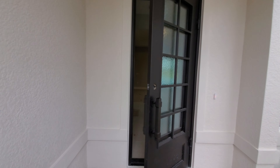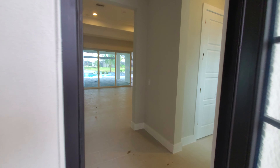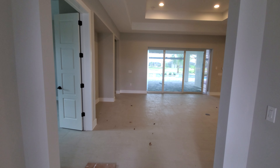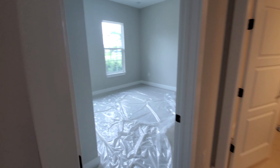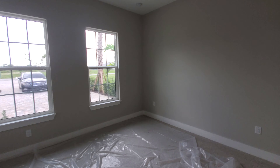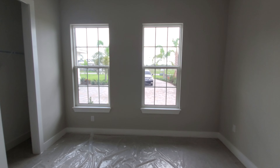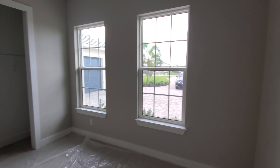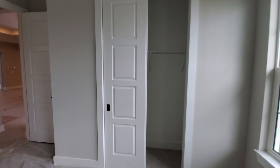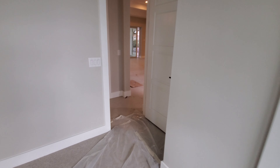As you walk into the house, you've got a nice entry space. Directly to the left and right are going to be guest bedrooms one and two. We're going to start on the left hand side. This is guest bedroom one, with the windows facing out towards the front of the home.